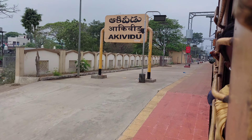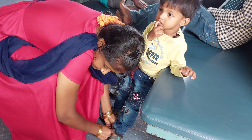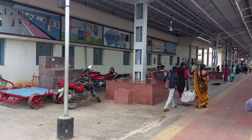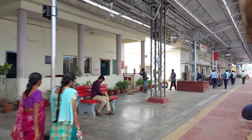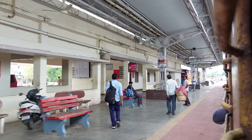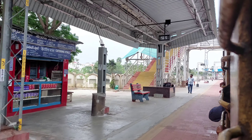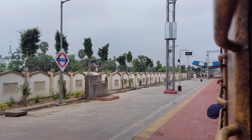Welcome to Aki Veedu, Aki Veedu Station. I am going to go to the station. The first time I will go to the station. The second time I will go to the station. I will show you the train. I will show you the train in the next video.